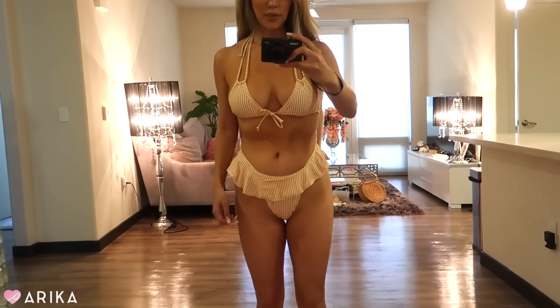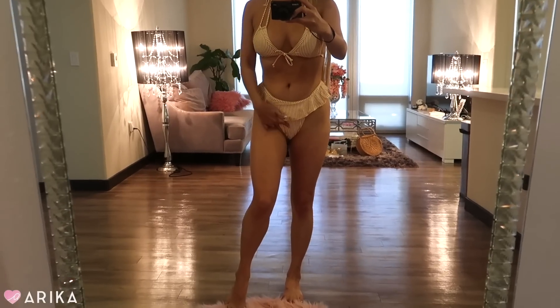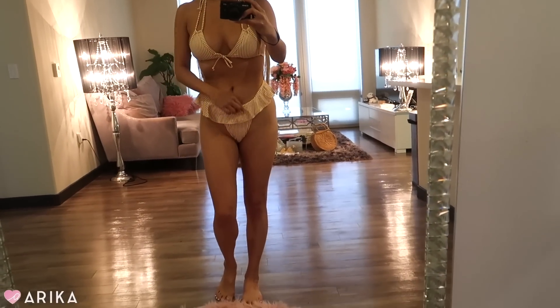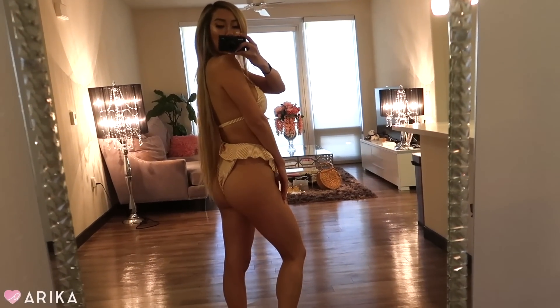The very first item is this yellow swimsuit. I'm not really sure it's super flattering on me — I feel like the bottoms with the skirt over them look a little interesting. I really like the top though; I think it's super cute and the back looks really cute too. It's just kind of like a frilly, ruffly skirt bottom.